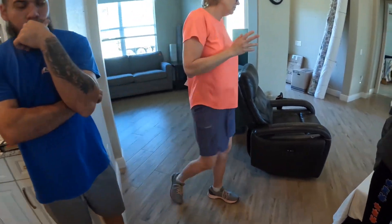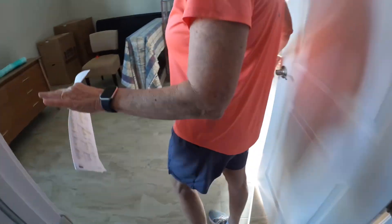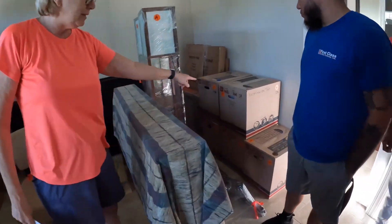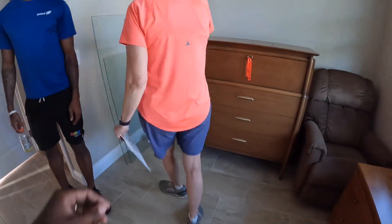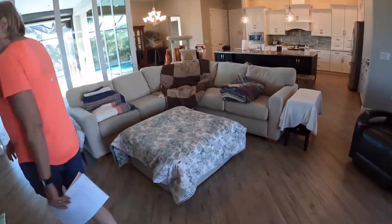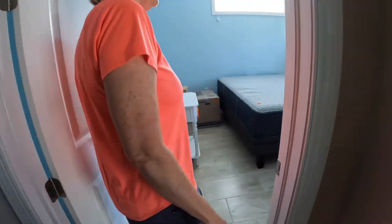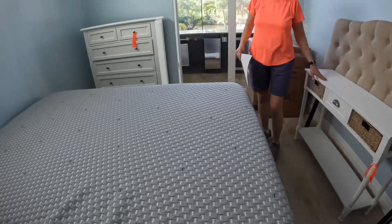Hey everybody, we got another video for y'all today. This time I wanted to do a walk-through with y'all — let y'all see how we usually go and start our day as professional movers. We come in, we introduce ourselves as you've already seen. I get a little information about where they're going, is everything going in the house, what's not going, and then I tell them let's do a little walk-through — show us what's going and what's not going.